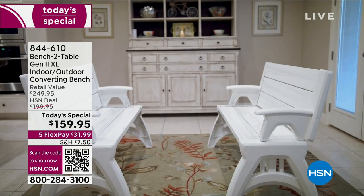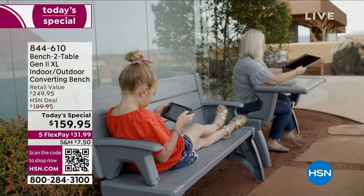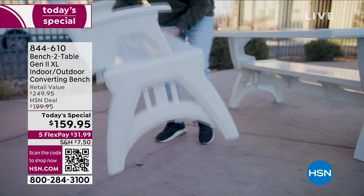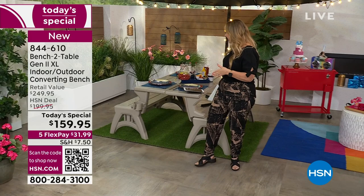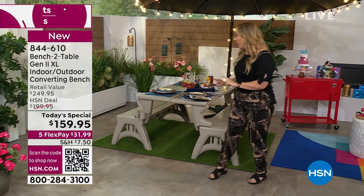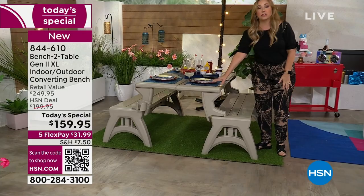We've got 10 minutes. It is that convertible bench. You've seen it on air at HSN — new and improved, only weighs 34 pounds. The weight capacity is up to 1,200 pounds. Your whole family can sit around this. Get two and it becomes a picnic bench. The retail value is $250, and we are about $100 less than retail.